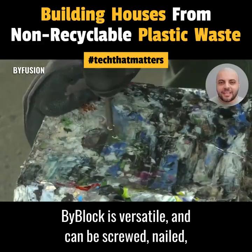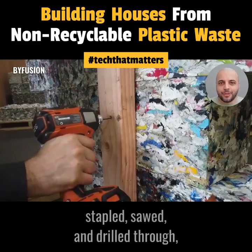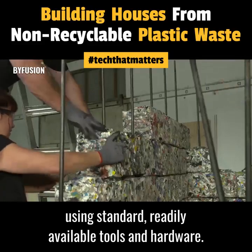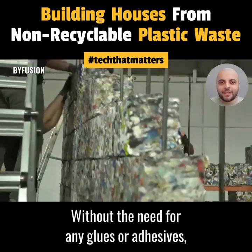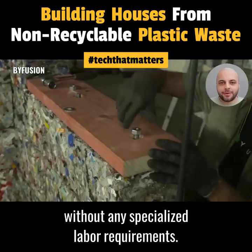BiBlock is versatile, and can be screwed, nailed, stapled, sawed, and drilled through using standard, readily available tools and hardware. Without the need for any glues or adhesives, BiBlock offers quicker installation without any specialized labor requirements.